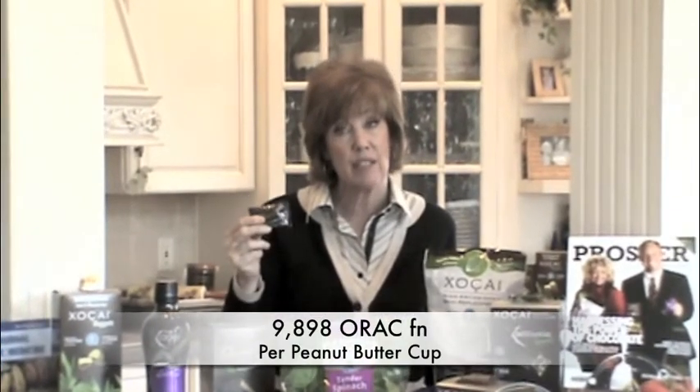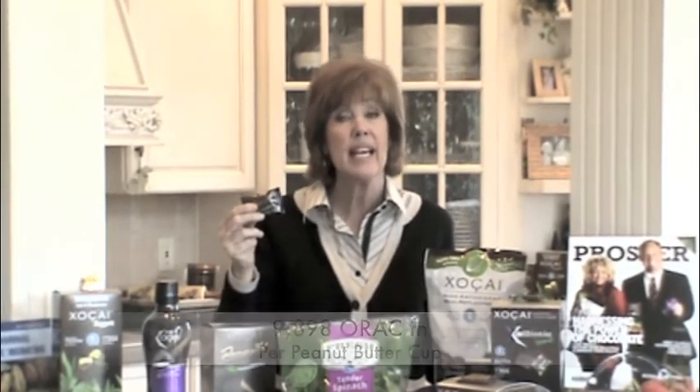It has 3 grams of protein, and each peanut butter cup would be equivalent to a full bag of spinach in antioxidants. So it's a really great choice. Anytime that you pick a snack between a meal, you want to make sure that you have both protein and carbs balanced together. The protein is going to help you burn those carbs that much faster, so this is a wonderful choice.